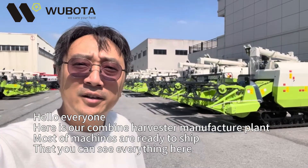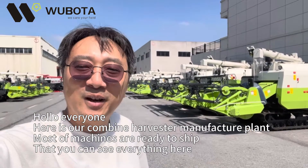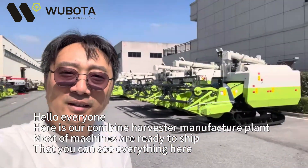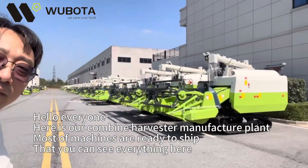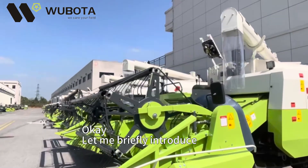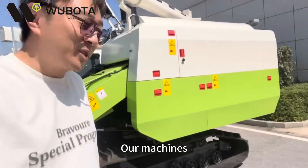Hello everyone. Here is our combined harvester manufacturer. Most of our machines are ready to ship — you can see everything here. Let me briefly introduce our machines.